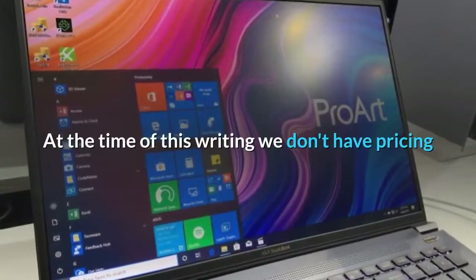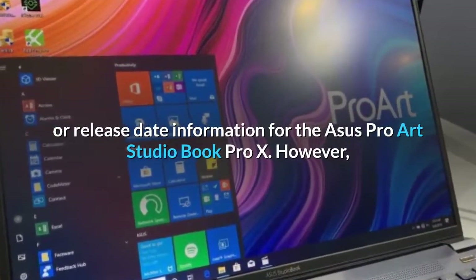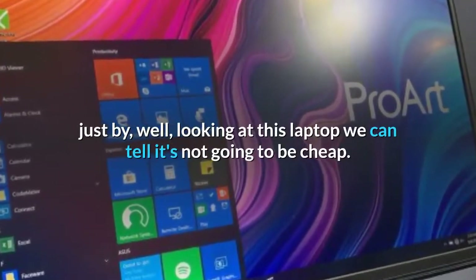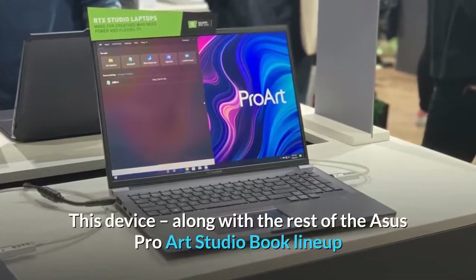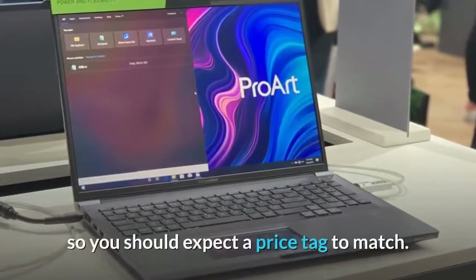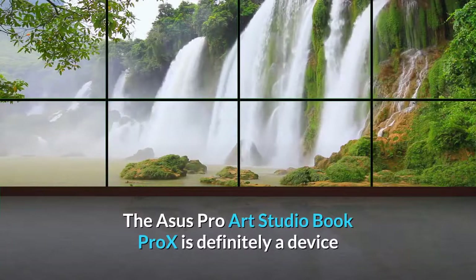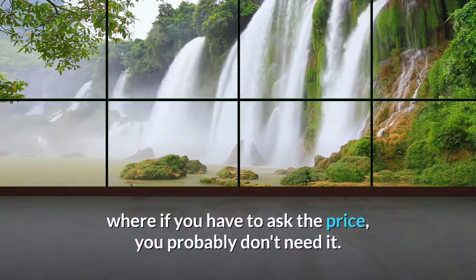At the time of this writing, we don't have pricing or release date information for the ASUS ProArt StudioBook Pro X. However, just by looking at this laptop, we can tell it's not going to be cheap. This device, along with the rest of the ASUS ProArt StudioBook lineup announced at IFA 2019, is packed with incredibly powerful hardware, so you should expect a price tag to match. It's definitely a device where if you have to ask the price, you probably don't need it.